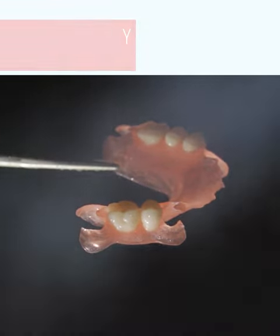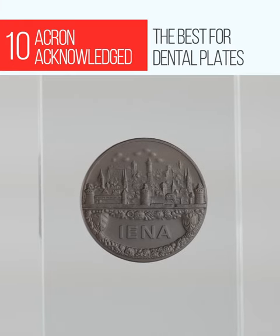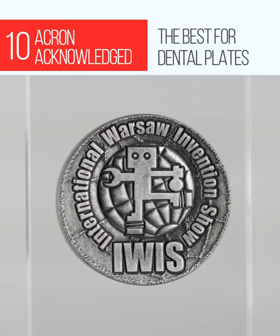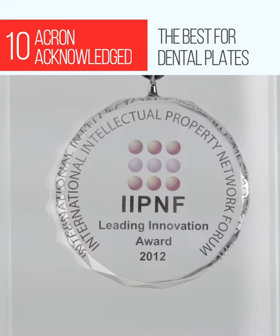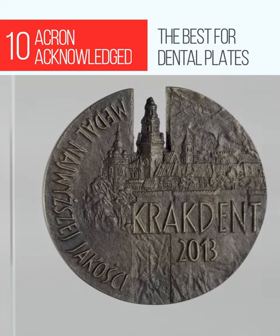Acron can be sterilized. It was recognized as the best material for denture plates at the invention exhibitions: IENA in Nuremberg, IWIS in Warsaw, and PNF in Taiwan. Acron is the laureate of the highest quality award.